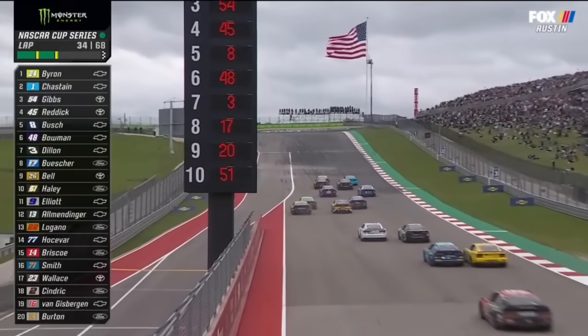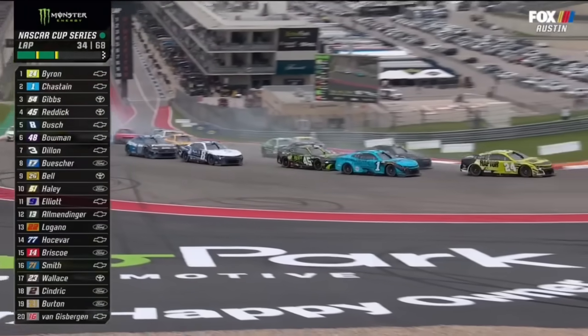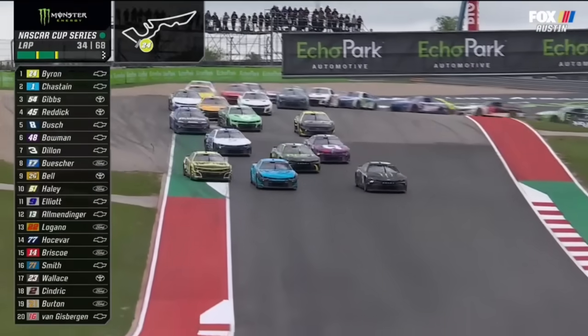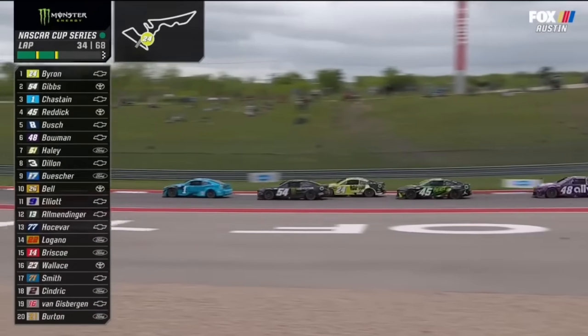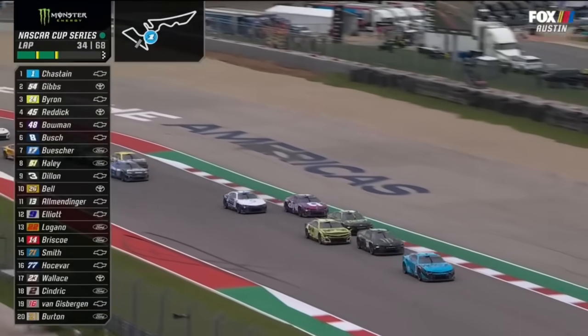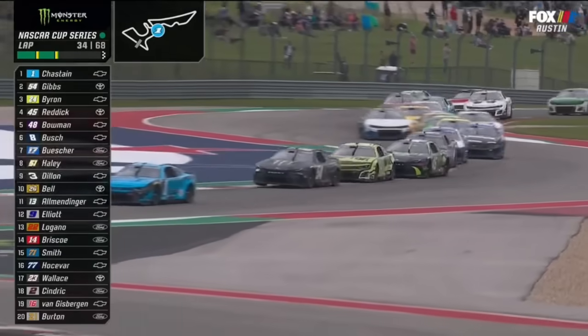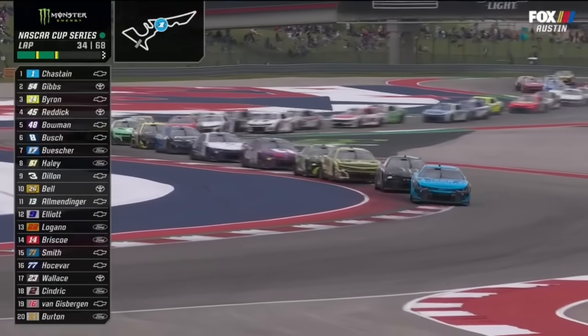134 feet vertical rise to turn one. He got into a hard, yes. Haley way to the inside, made it four wide. And Chastain with the lead. Ty Gibbs pushed Byron into a mistake — got into the corner too deep, shot off the racetrack with a wheel lockup. Rest is history. Chastain to the point.